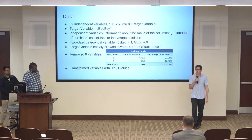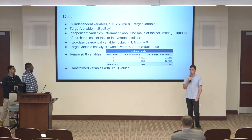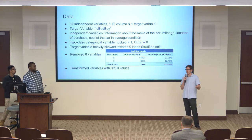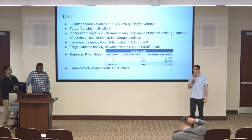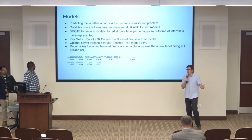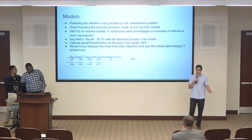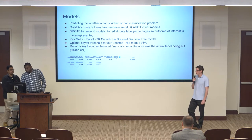88% of our values were good cars and only 12% were kicked cars. This presented an issue — when running our initial models, we were getting very few true positives and false negatives because our model was essentially assuming every car was good, giving us about 88% correct predictions. We were getting very good accuracy at the beginning, but our precision was terrible. This was because our target variable of interest was under-sampled in our data, so we had to go back and look for ways to fix this problem.